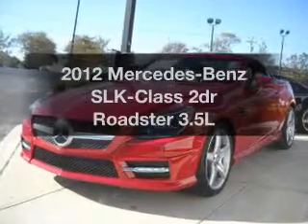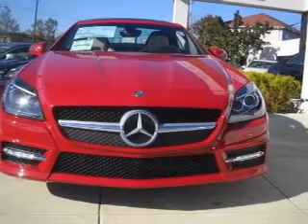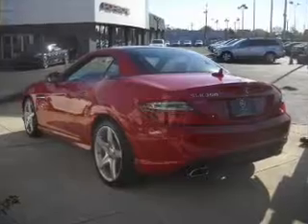Check out this 2012 Mercedes-Benz SLK class. Everything you need under one roof with this great vehicle, with a reliable engine connected to a smooth shifting transmission.